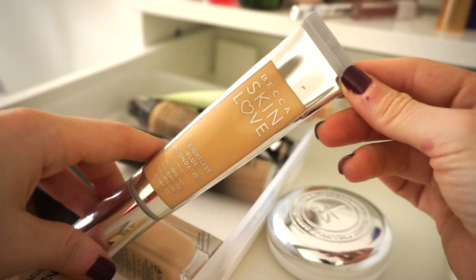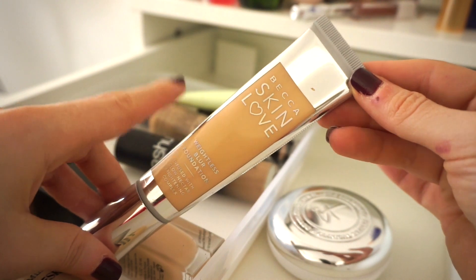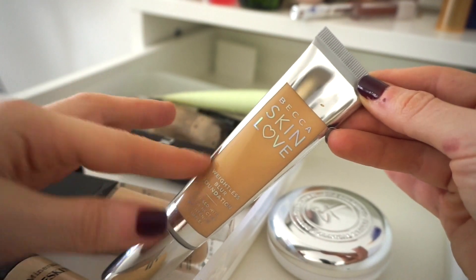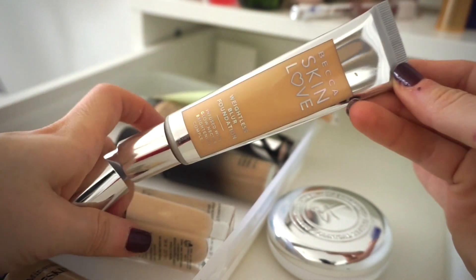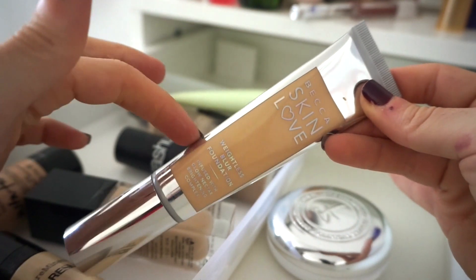The next one is the BECCA Skin Love Weightless Blur Foundation. It is a little bit of a pain to work with, but once it's on the skin it actually looks really, really nice and lasts a long time. I'm willing to put in the effort because it looks better than the previous BECCA foundation and the color suits my skin tone better. It's also fairly new to me, so I want to get more use out of it — keeping this one.